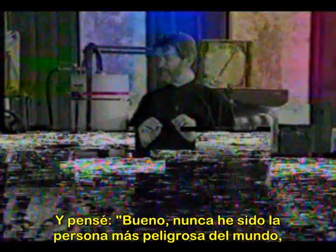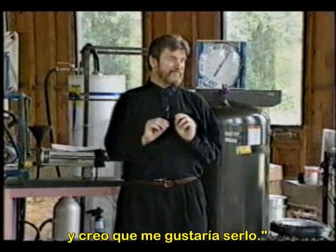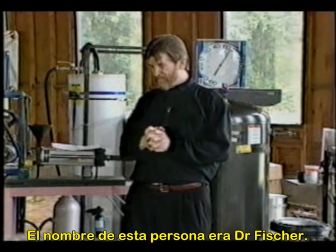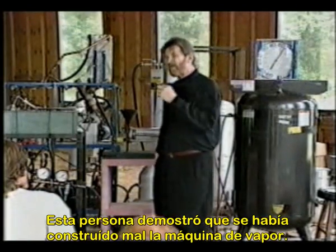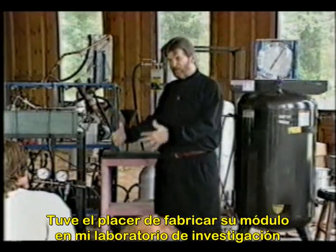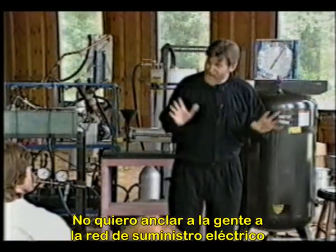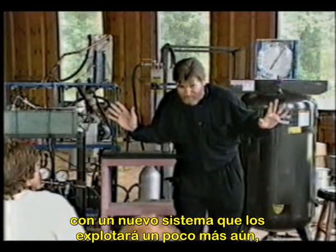I thought, wow, I've never been the most dangerous man in the world — I've kind of wanted to be. So this man's name was Dr. Fisher. This guy proved that they built the steam engine wrong. I had the pleasure of building his unit in my research lab. And we took his great big unit — because why wouldn't I want a great big one? I don't want to put everybody on the grid system with a new system that can exploit them some more.